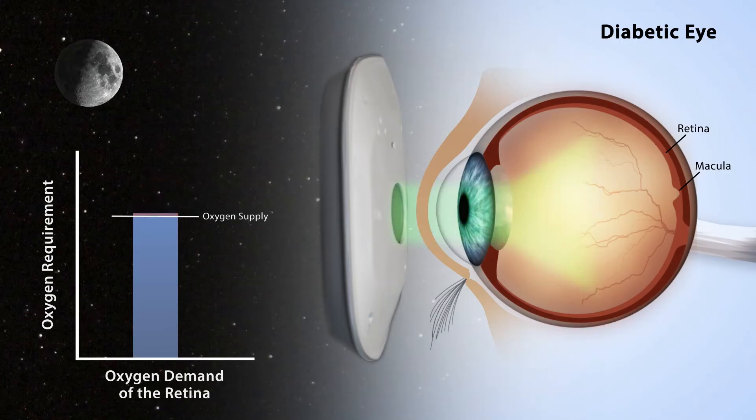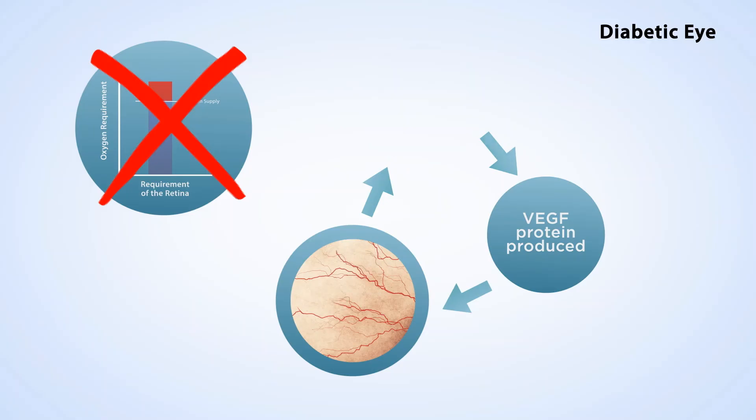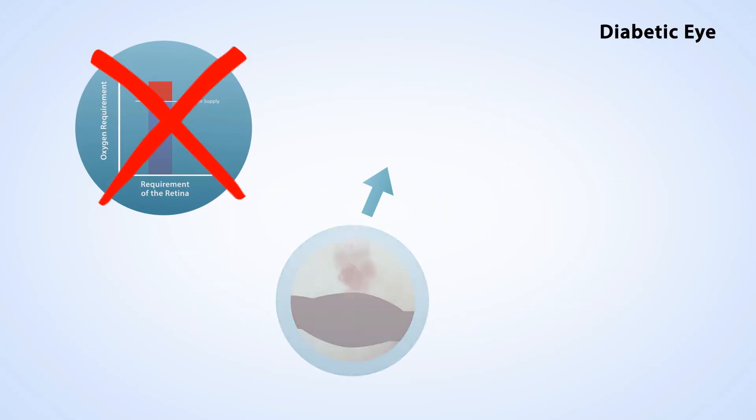These lights have been specifically designed to stimulate the parts of the eye that won't affect your sleep. The sleep mask reduces the oxygen demand of the eye to daylight levels, which will break the cycle of damage that leads to diabetic retinopathy.